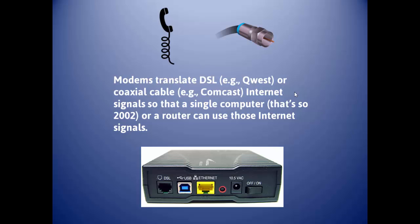The modem function translates DSL or cable internet from something that comes to your house to something that a single computer or a router can use. Connecting a modem to a single computer is rare these days, and the firewall on Windows will do a pretty good job of keeping you safe — not as good as a hardware router by any means. You'll know you have just a modem by it having only one ethernet port.